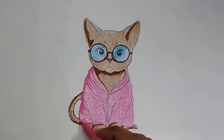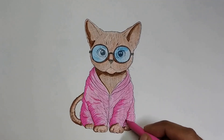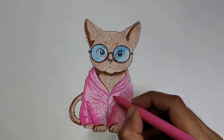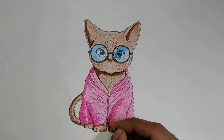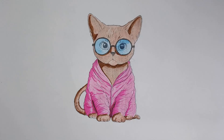You'll get red color for your hair. The cat is ready. Okay friends, print this page, color it, and show it to your friends. Bye bye!